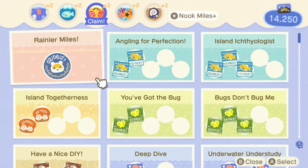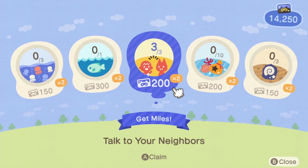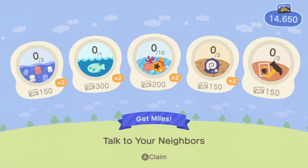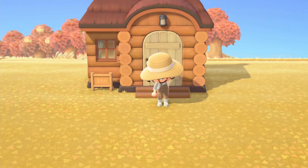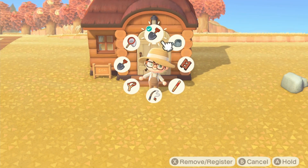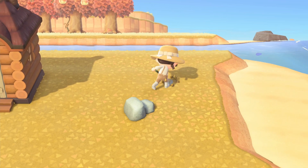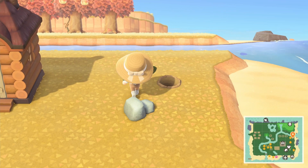We have Nook Miles popping up here, so let's claim these — this is another good part of our dailies. We need to get our Nook Miles. Also, while we're here, let's hit this rock. Whenever we come across a rock I'll hit it — admittedly I don't do this every day.